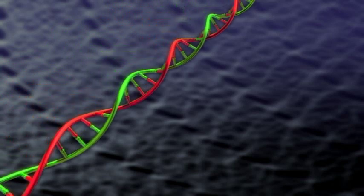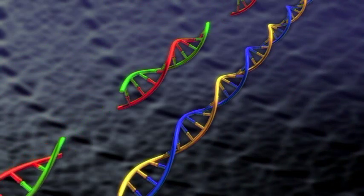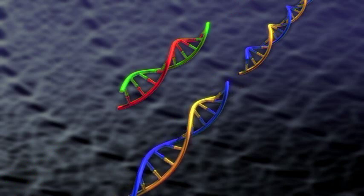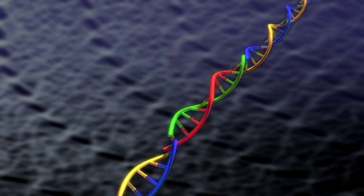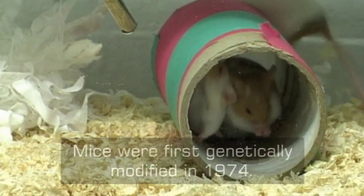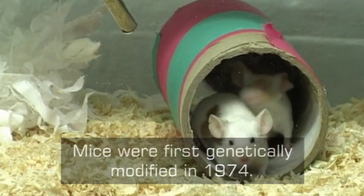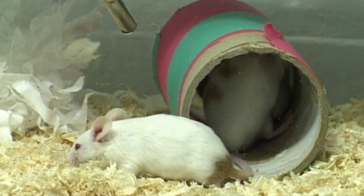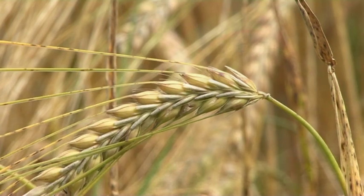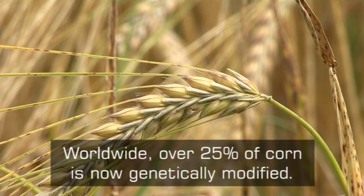For several decades, genetic modification or GM technologies have been used to remove genes from one species and splice them into the DNA of another. This has allowed the creation of transgenic plants, animals and microorganisms with new and improved characteristics. However, the focus in GM has always been the alteration of an existing form of life.